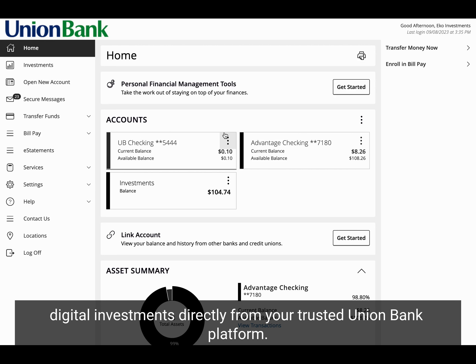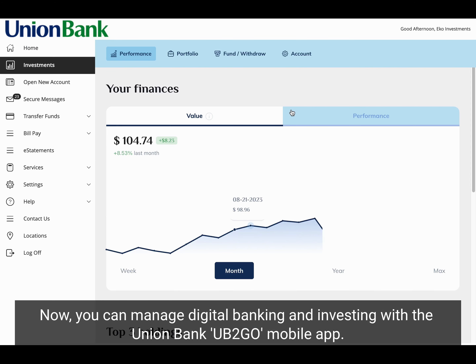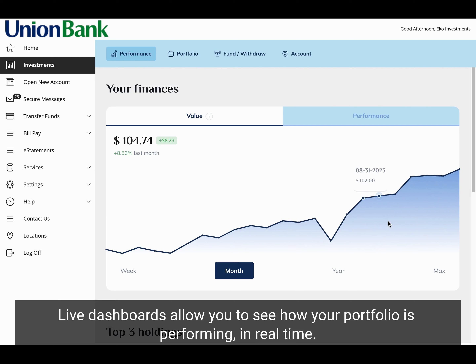Union Bank has something new: digital investments directly from your trusted Union Bank platform. Now you can manage digital banking and investing with the Union Bank UB2Go mobile app. Live dashboards allow you to see how your portfolio is performing in real time.